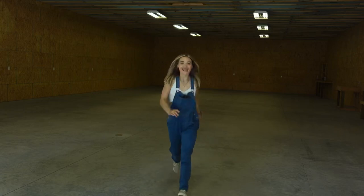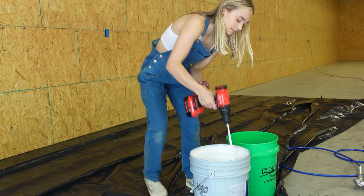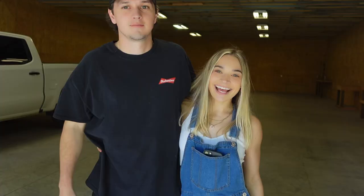If you missed day one, here's the recap. We are turning this big shop into our dream race shop. One of the big upgrades we are doing is painting. The first day of painting, we got more than half of the shop done. Now it's day two and we're very excited for the painting to be over. We are not professional painters, but we're having fun DIYing this project together.